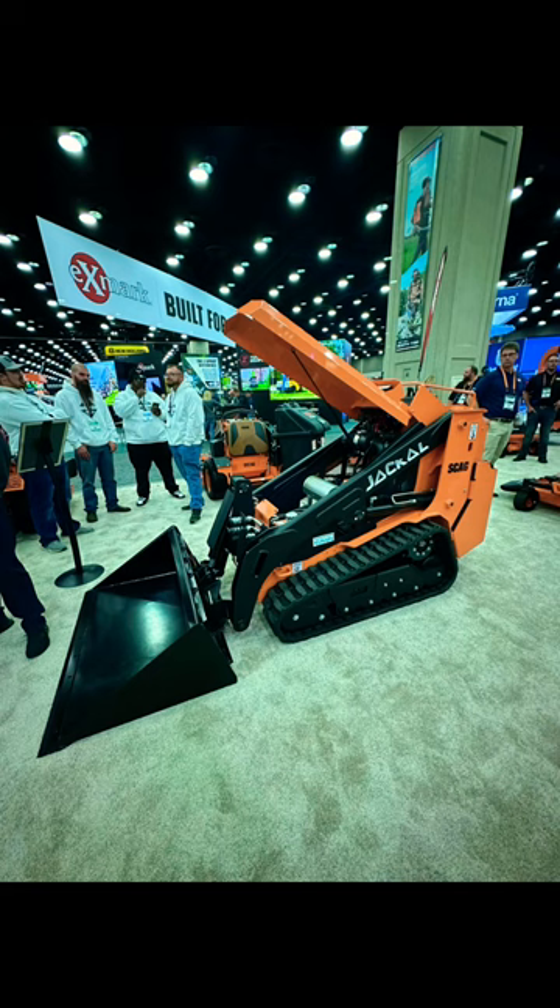Overall, pretty good looking machine — can't wait to try one of these out here soon. Any questions on the machine, leave me a comment down below.